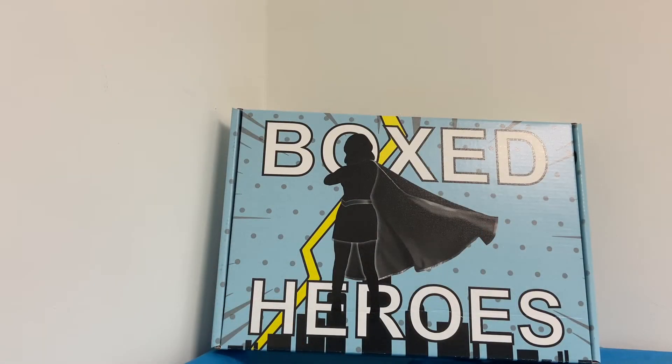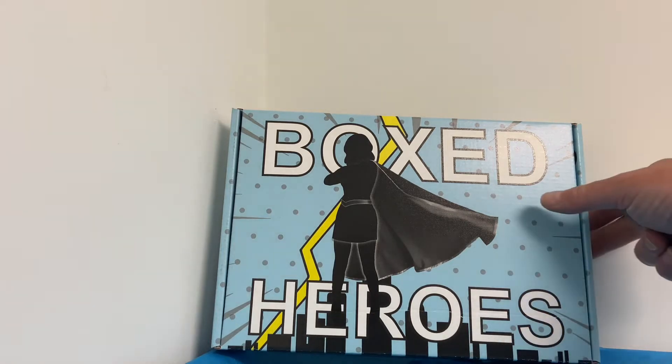Hey everybody! I had so much fun opening my first Boxed Heroes mystery box that I bought another one. Let's open it up and see what I got!